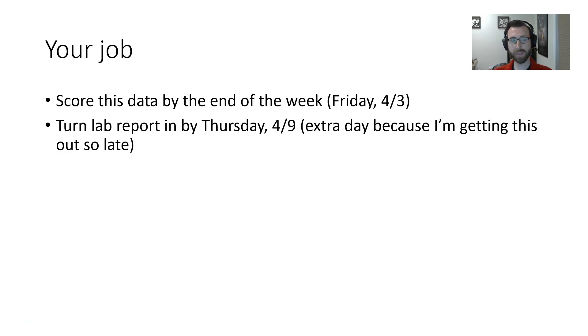Your job is to score the data by the end of this week — by Friday, April 3rd. Please sit down and score this data. Just like last time, confer with your lab partner to make sure your numbers are roughly equivalent, and then put one value into the Excel sheet. Turn in your lab report by next Thursday, April 9th.